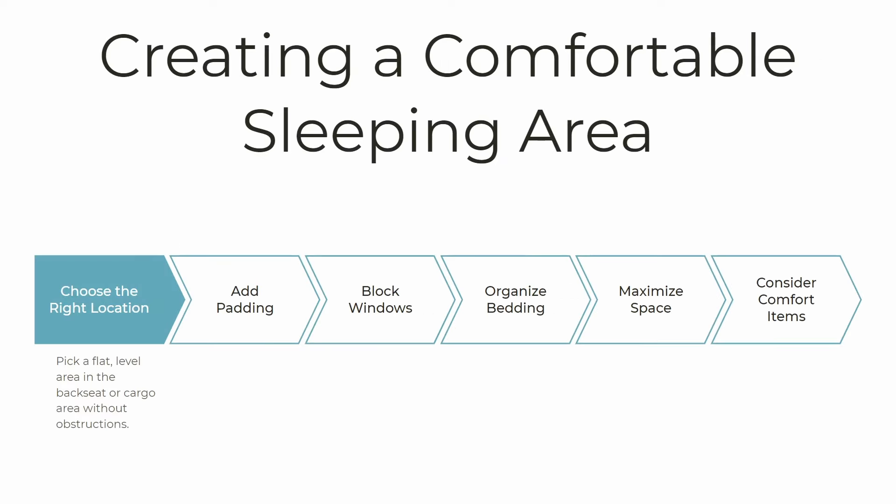Now let's talk about creating a comfortable sleeping area. You've chosen an area of your car for sleeping and you're wondering how to make it really comfortable. First, you want to figure out how to make that area as flat as possible, since we're used to sleeping on flat surfaces like mattresses. There are a lot of cool ideas for doing that in my playlist and in other videos you can look up on YouTube.